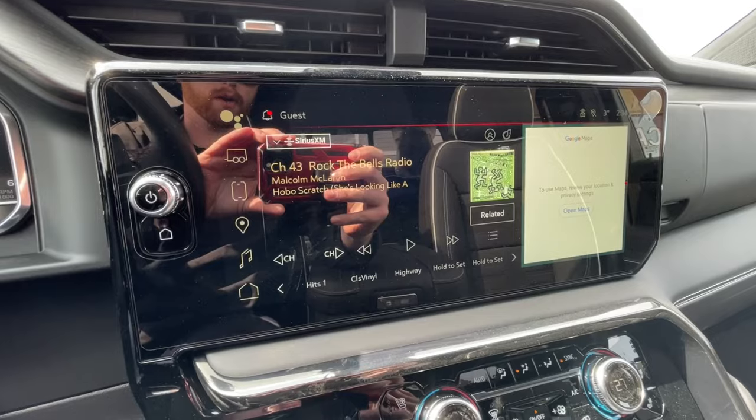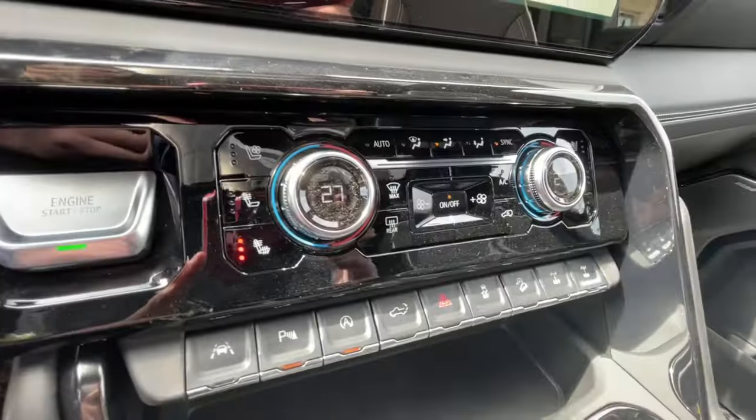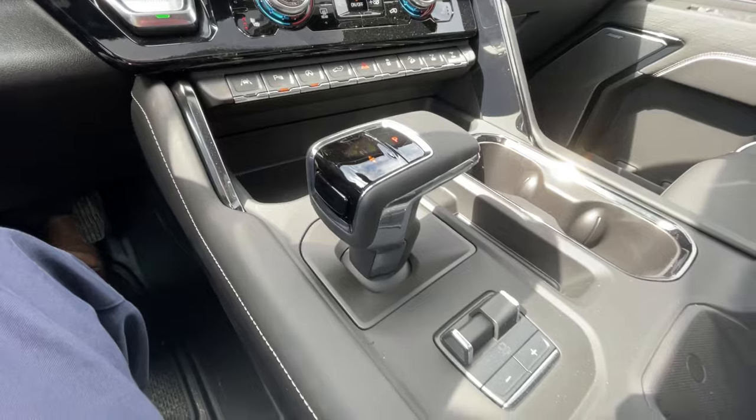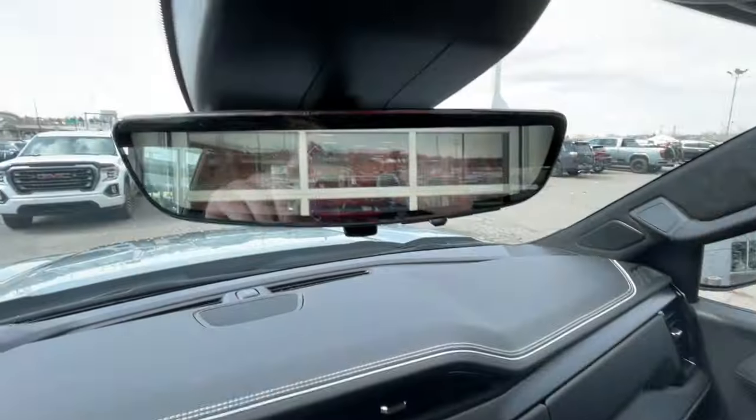The 13.4-inch touchscreen is complete with Android Auto, Apple CarPlay, and navigation. Push-to-start ignition, dual-zone climate control, shifter and integrated trailer braking are in the center console. Bose audio runs throughout the vehicle, along with the rear-view mirror camera.